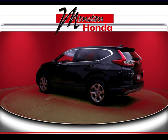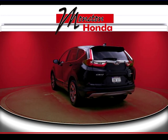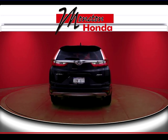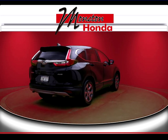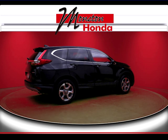Certified used vehicles deliver quality, dependability, and reliability second to none. Pre-owned Honda certified and backed by Honda takes ownership peace of mind to a new level. You get seven years or 160,000 kilometer limited warranty, a seven day or 1,000 kilometer exchange policy, and a 100-point mechanical inspection.